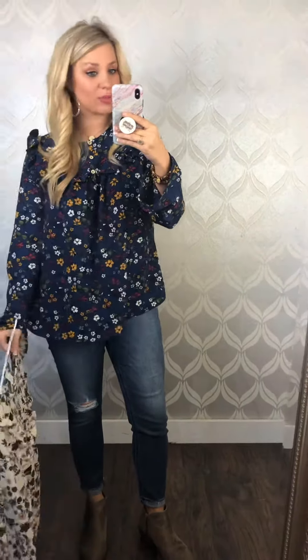They're really cute. I'm wearing this in a small — it's very loose and flattering, and you're gonna love the way it fits and feels. Very comfortable.